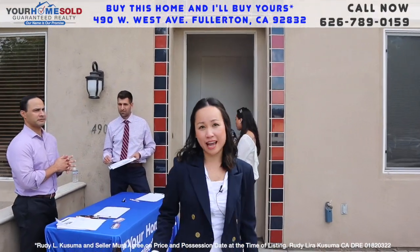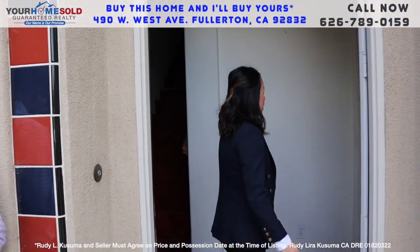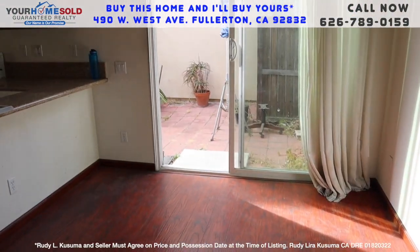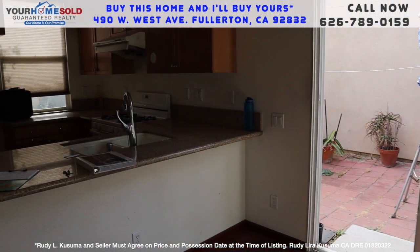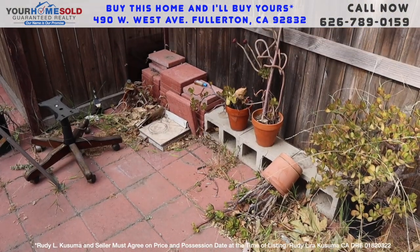As you can see, this is a detached condo. This is the kitchen area. This is the small dining area. It has its own backyard that you can do your own gardening.